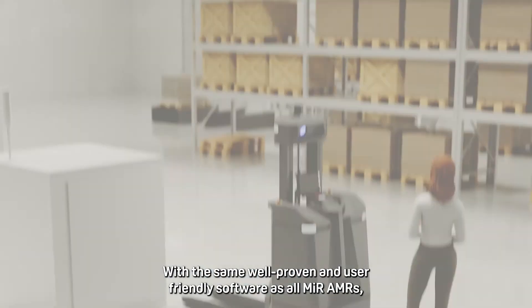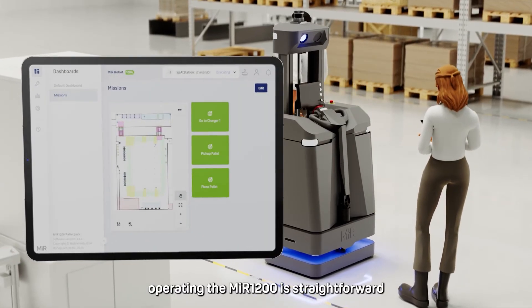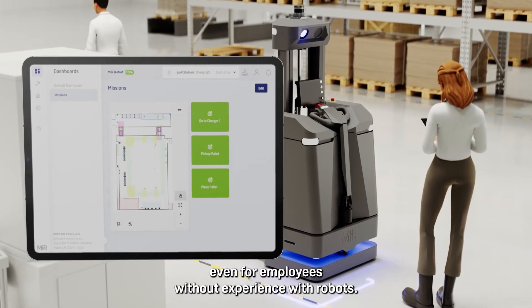With the same well-proven and user-friendly software as all MiR AMRs, operating the MiR 1200 is straightforward, even for employees without experience with robots.